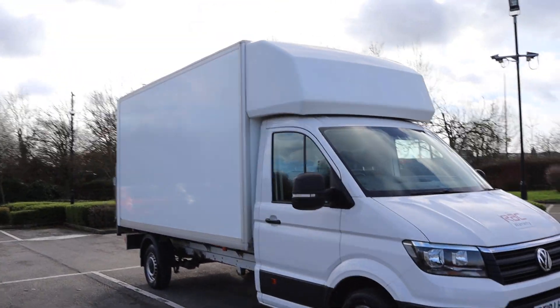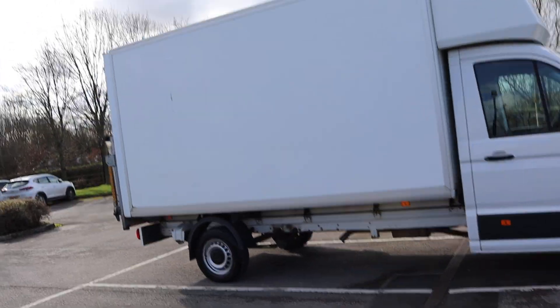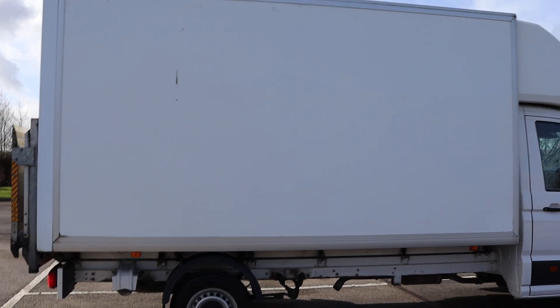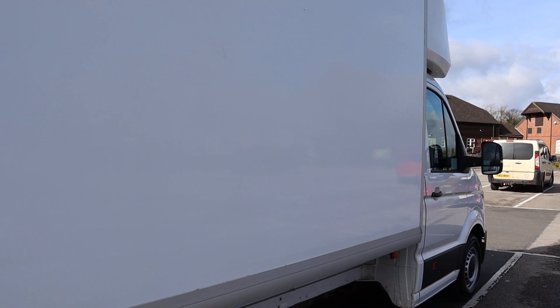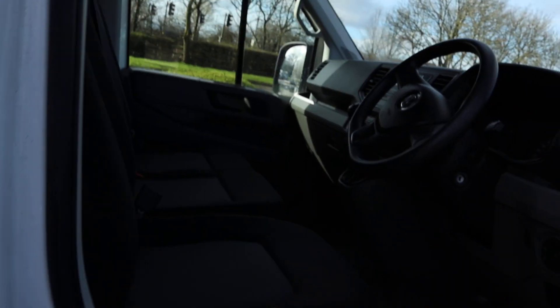Hi, this is Gateford Motor Company. Here we have our 2018 VW Crafter. One owner from new, full service history, two keys, spare wheel, jack and brace — really nice condition.